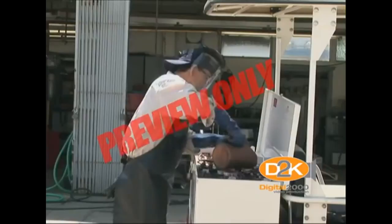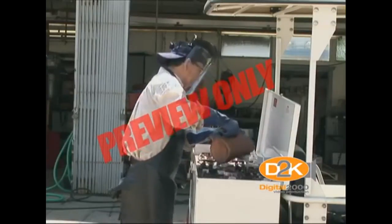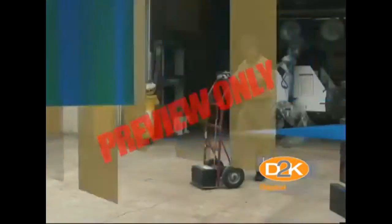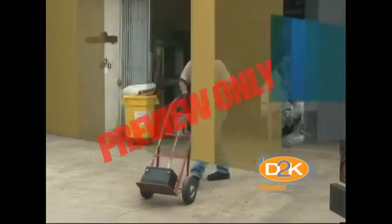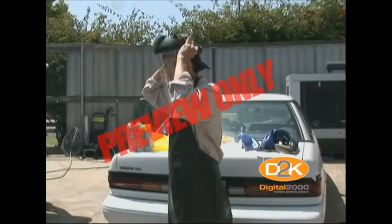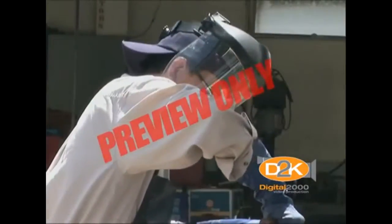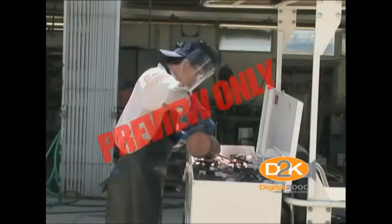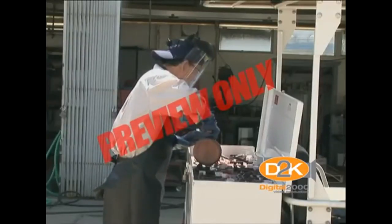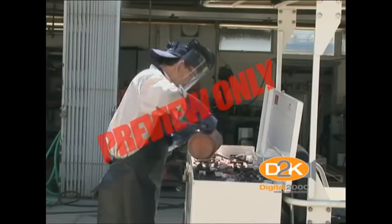Here are a few safety tips recommended by battery manufacturers: Keep sparks and flames away from the battery. Inspect the battery in natural light. Remove wrist watches, which might make electrical contact and create sparks. Protect eyes, face, and body from acid. Eyes are vulnerable to exploding batteries, so wear safety goggles and a face shield when inspecting or cleaning the battery.